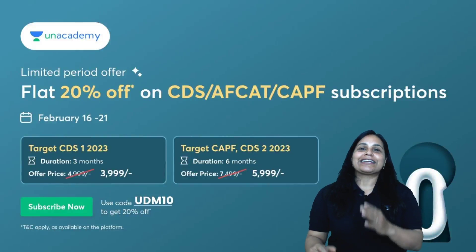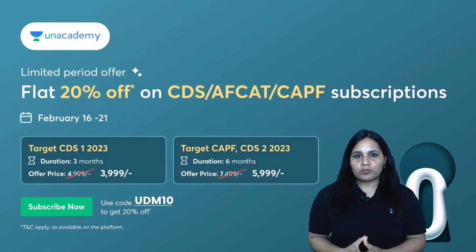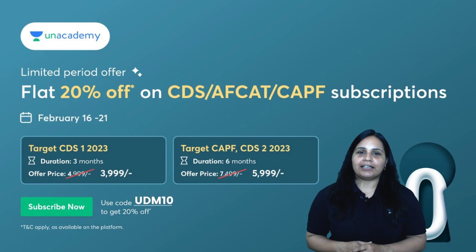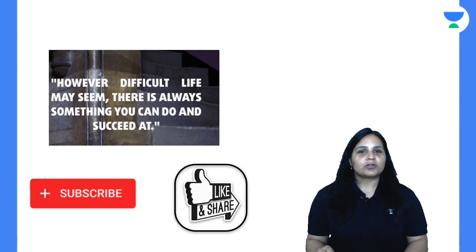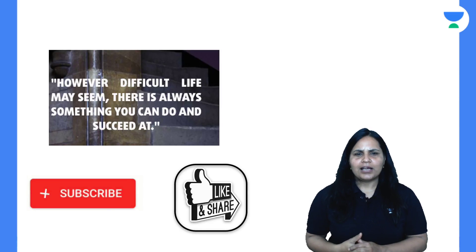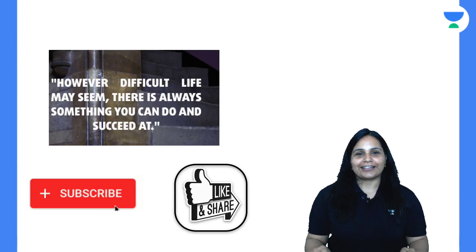That was all the important news related to science and technology. There is a flat 20% off on serious AFCAT and CPF subscriptions using code UDM10, valid only until 21st February. This is the Unacademy Defense Mentors team. Do subscribe to our Telegram channel 'Defense Mentors', like and share the session. Message of the day: however difficult life may seem, there is always something you can do and succeed at. Thank you everyone, take care. Jai Hind.